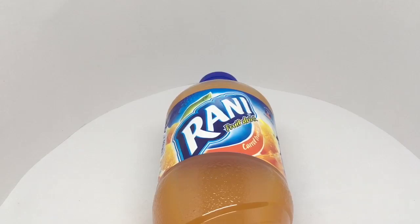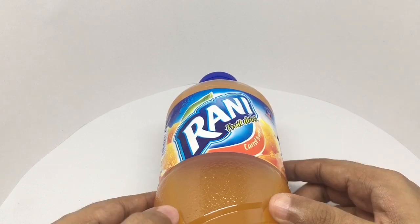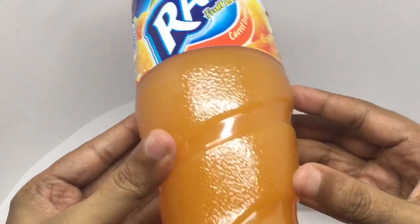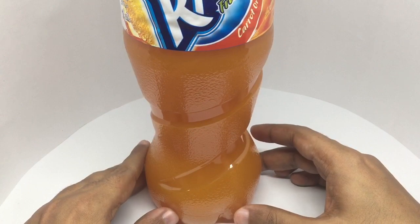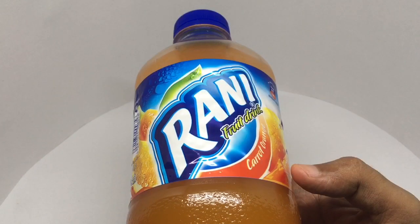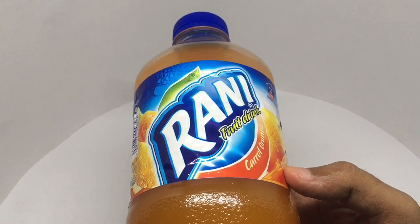Let's take a look at this carrot orange fruit drink. It's by a company called Rani. Comes in this really interesting packaging — that's how the whole bottle looks. It's quite big. Never tried a carrot and orange mix, so this will be interesting.